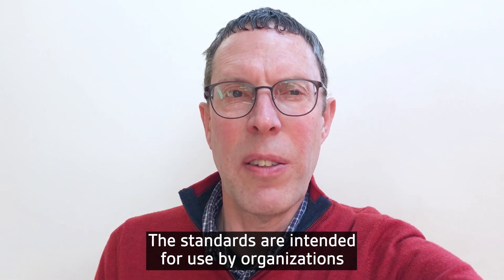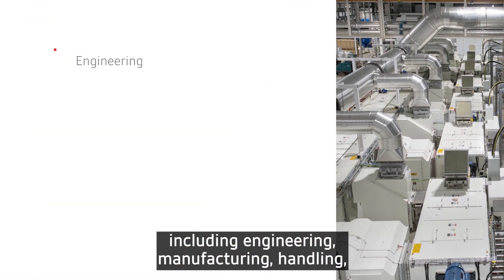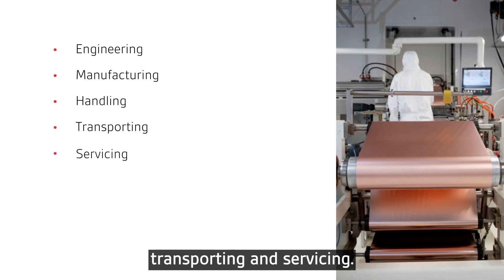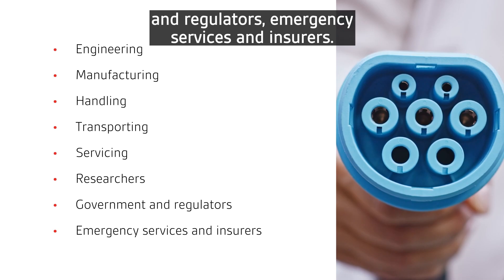The standards are intended for use by organisations throughout the electric vehicle battery supply chain, including engineering, manufacturing, handling, transporting and servicing. They are also useful for researchers, government and regulators, emergency services and insurers.